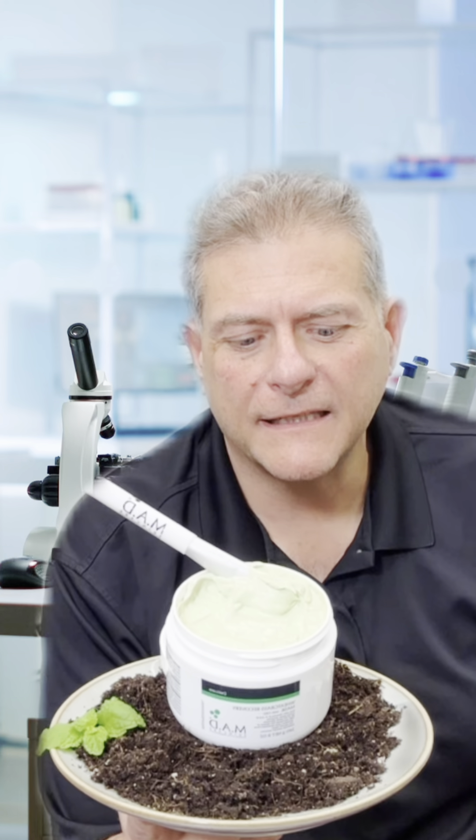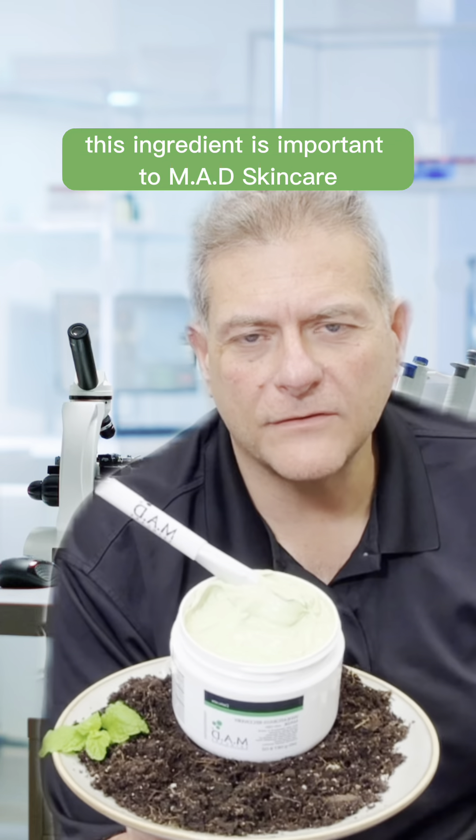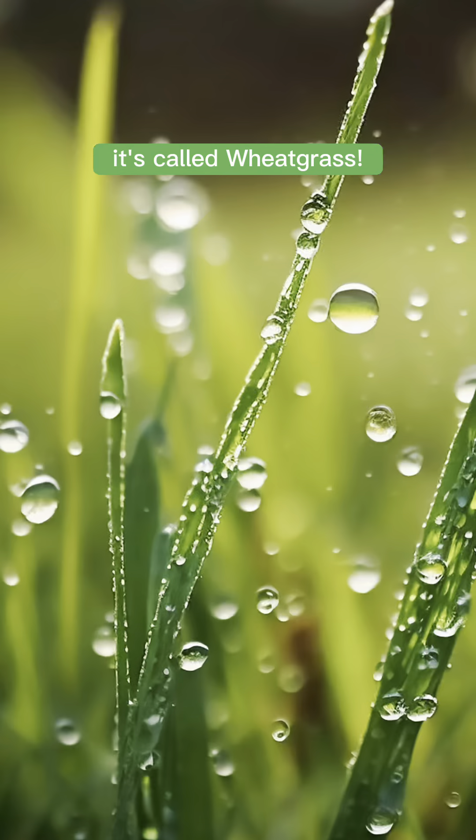I really want to talk to you about something that's very important to me and why this ingredient is important to Mad Skin Care and should be important to you. It's called wheatgrass.